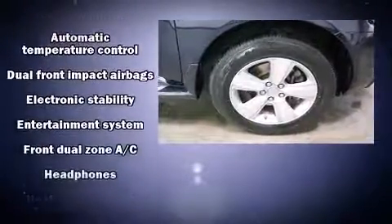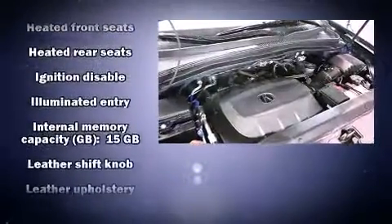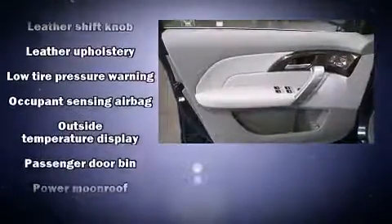Acura ensures the safety and security of its passengers with equipment such as head curtain airbags, traction control, and four-wheel disc brakes with ABS.